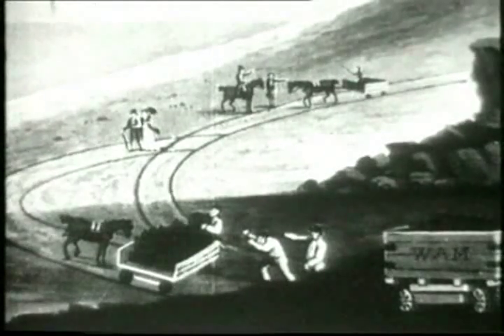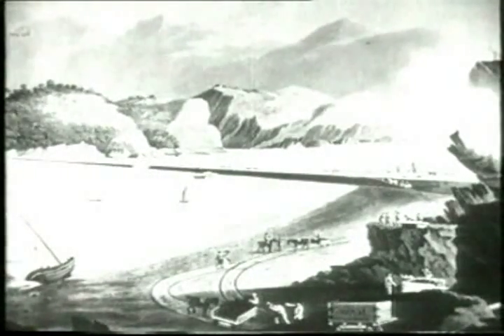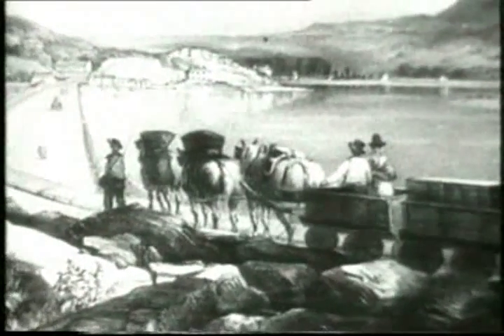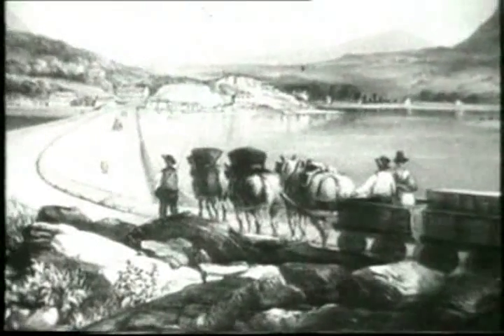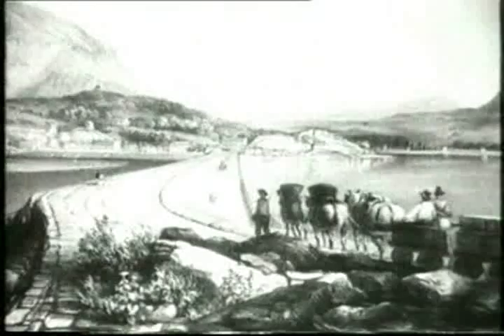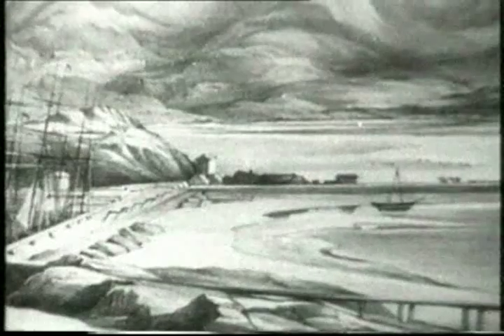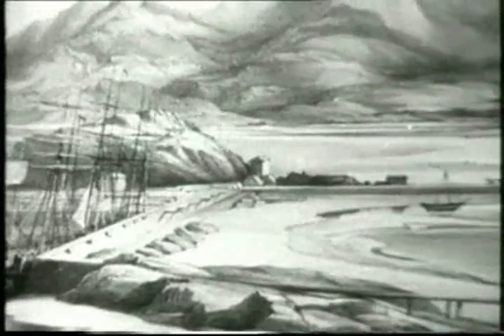The mile-long embankment, known as the Cobb, was built in 1807 by William Madocks to divert the Glaslyn River. It took him four years. In 1836, the Ffestiniog Railway was built to a gauge of just under two feet to transport the true blue Welsh slate from the mines in the mountains at Blaenau Ffestiniog down to the harbour at Porthmadog.